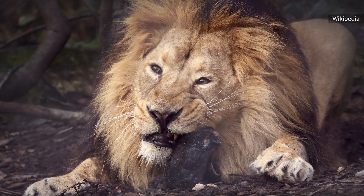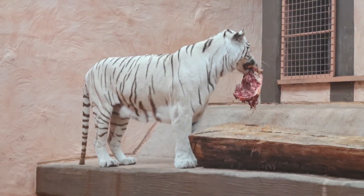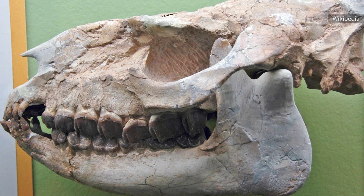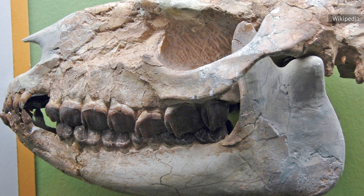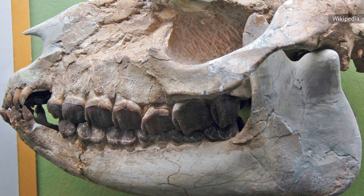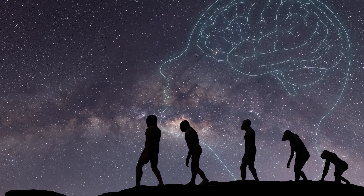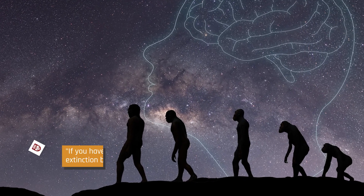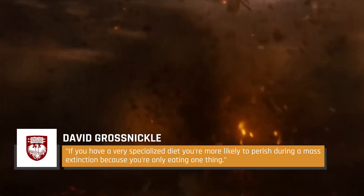While the Penn State University study might explain the origins of teeth, mammals hold one other distinct evolutionary advantage over other creatures: we can not only bite, we can chew. This chewing gave early mammals a distinct evolutionary advantage as their diets became more diverse, according to a 2017 study from the University of Chicago's Committee on Evolutionary Biology. The study's sole author David Grossnickle explained: "If you have a very specialized diet, you're more likely to perish during a mass extinction because you're only eating one thing."